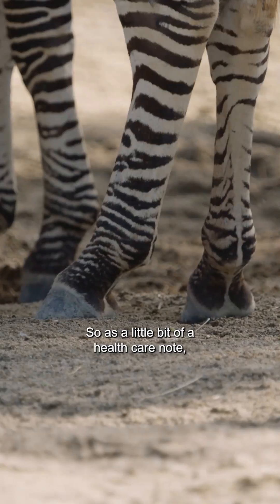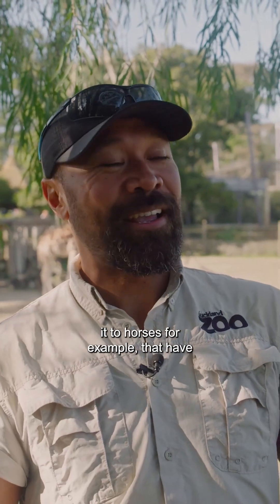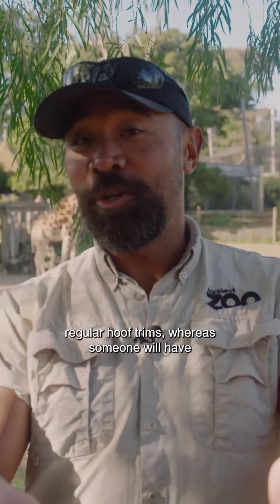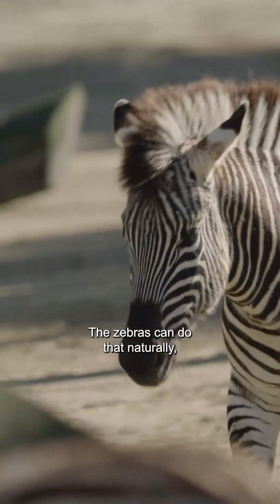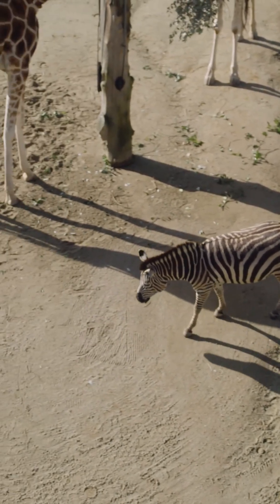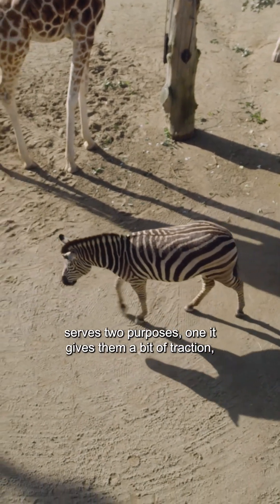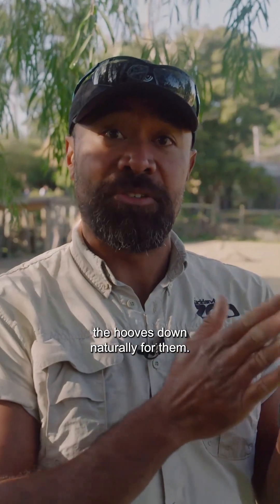As a health care note, comparing zebras to horses — horses require regular hoof trims where someone has to come in and trim their hooves for them, but zebras can do that naturally. The sand substrate serves two purposes: it gives them traction, and it helps grind the bottom of their hooves down naturally.